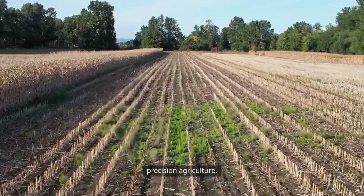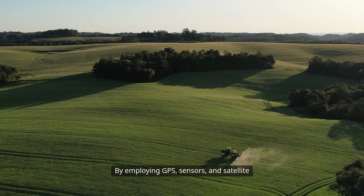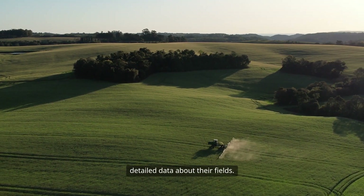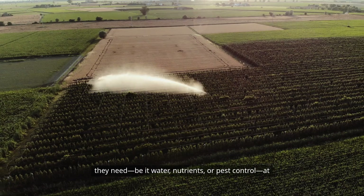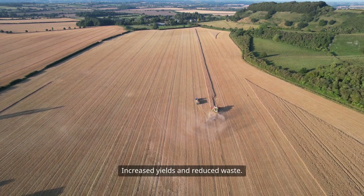First, let's talk about precision agriculture. This approach uses technology to monitor and manage field variability in crops. By employing GPS, sensors, and satellite imagery, farmers can collect detailed data about their fields. This data allows for tailored interventions, ensuring that crops receive exactly what they need — be it water, nutrients, or pest control — at the right time and in the right amount. The result? Increased yields and reduced waste.